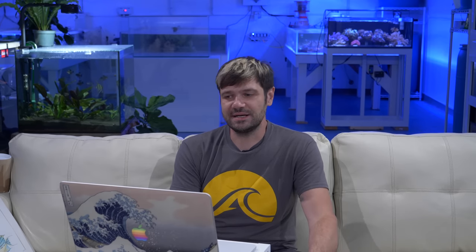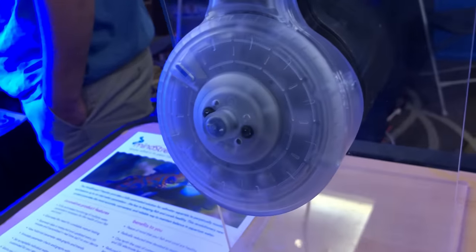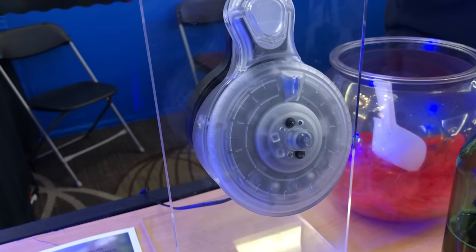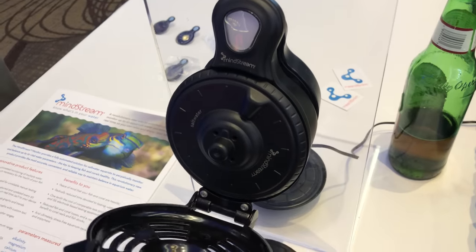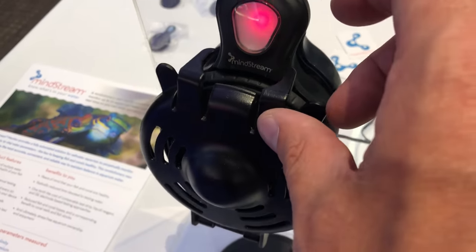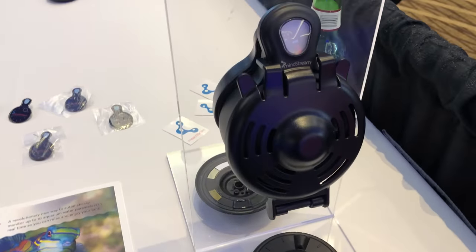Mindstream from Step Ahead Innovations has been going at this project for four or five years. If you've been coming to Reef Stock in Denver, they've come every single year with updates. This is a real product — not a shoestring budget — a real device currently in beta testing phases. One thing they recently put together is a better-engineered cover to keep the disc on so curious fish and strong water flow can't knock off the sensitivity disc. Mindstream is still in the works, still coming — it's going to be amazing.